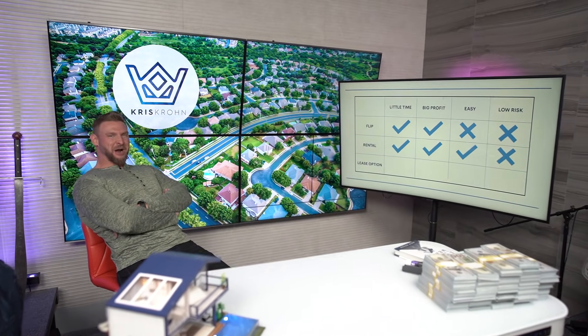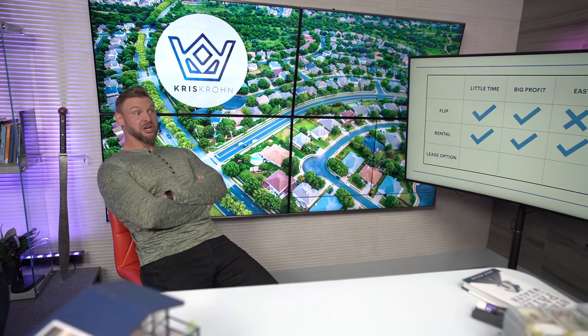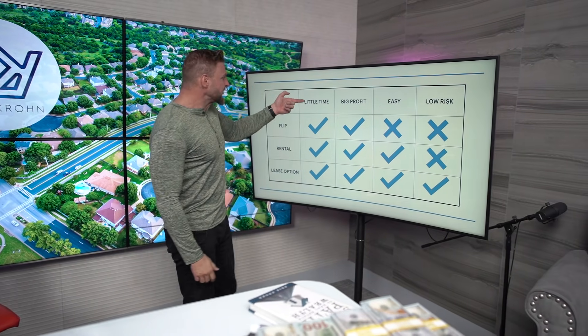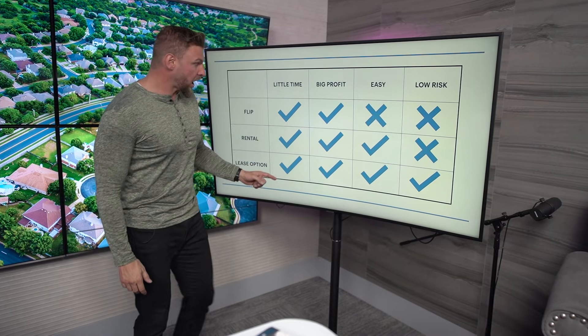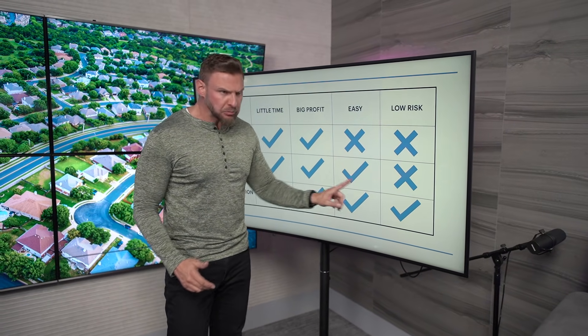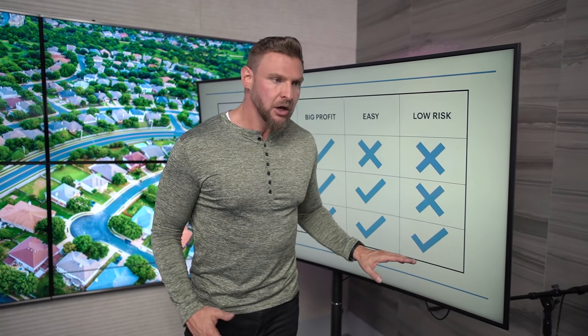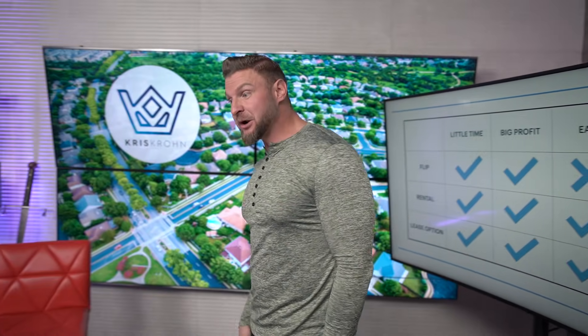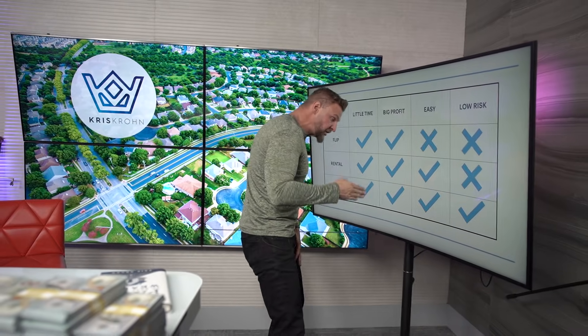After I bought my very first property, another mentor came to the picture and said, 'Kris, you should consider lease option — it's the rent to own.' Rent to own compares this way: does it take little time? Yes, it actually takes less time than a rental. Can it make huge money? Yes. Is it easy? Once you learn how to do it, it's very duplicatable. And the risk? Because it has this hybrid action of upfront money and bigger cash flows along the way, it severely lowers the risk. Tenants take care of the property because they say, 'This house isn't technically mine yet, but I have it under contract to buy it — so I'm going to take care of this home.' Of all 3 strategies, this one checks all 4 boxes.